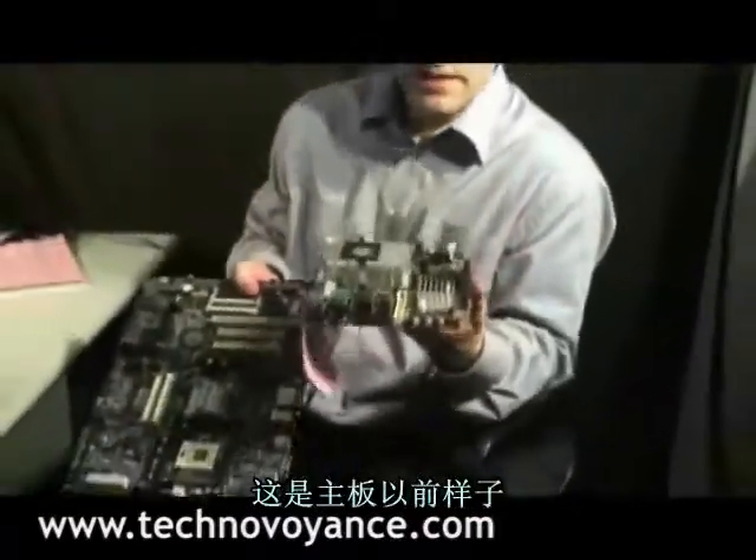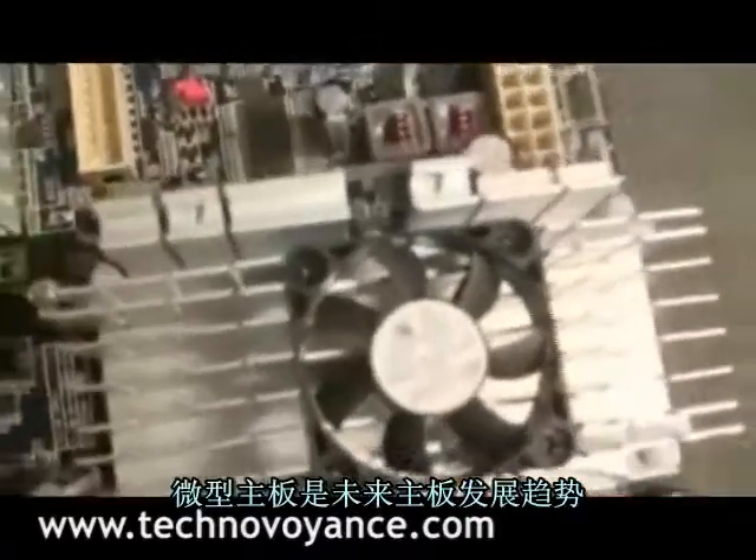Again, just to emphasize — this is what motherboards used to look like. This is what we see as the future.